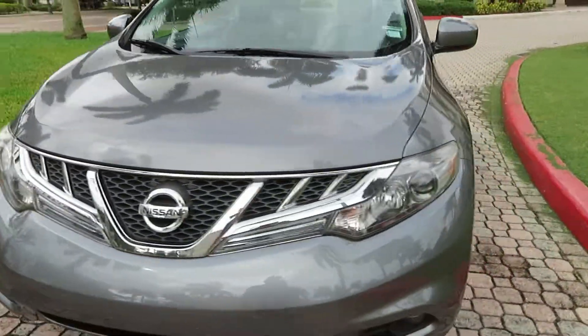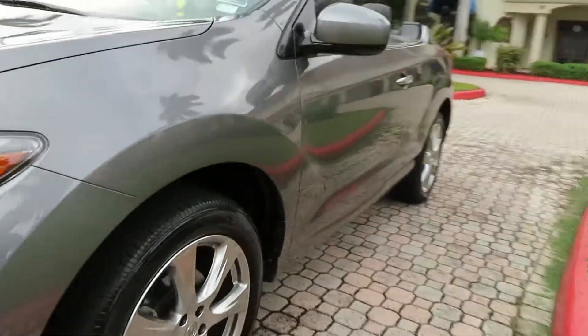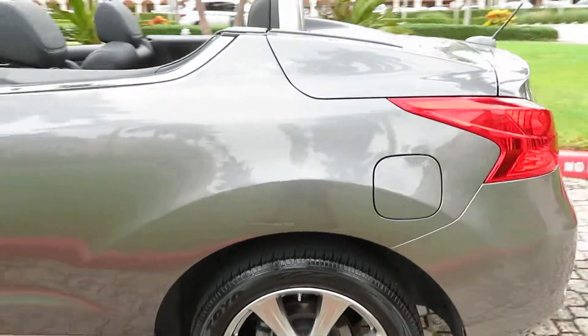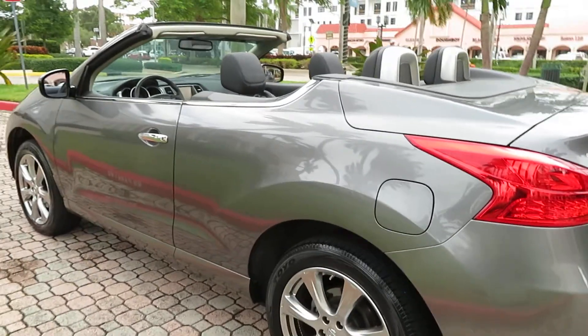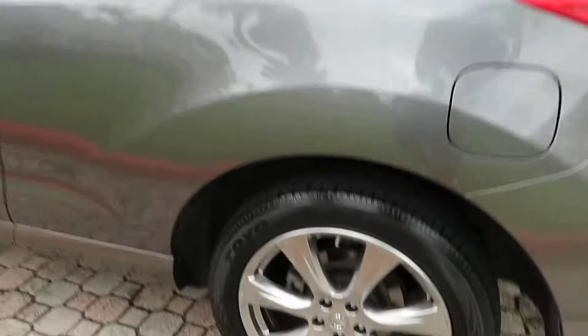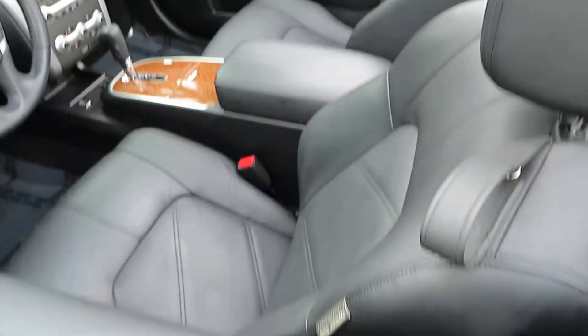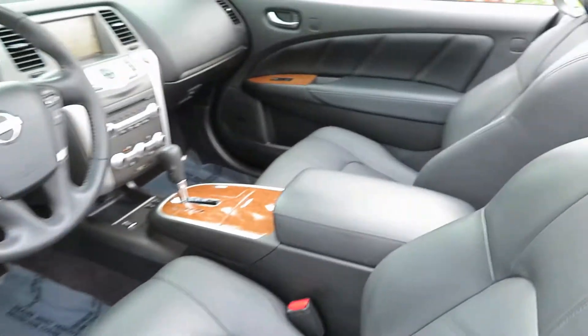It's a beauty — runs and drives perfectly, fully serviced at the dealer, needs nothing at all. Power top, everything works exactly the way it's supposed to. Super clean, beautiful 20-inch alloy wheels, black leather interior with beautiful cross-stitching and wood grain. 26,000 original miles.